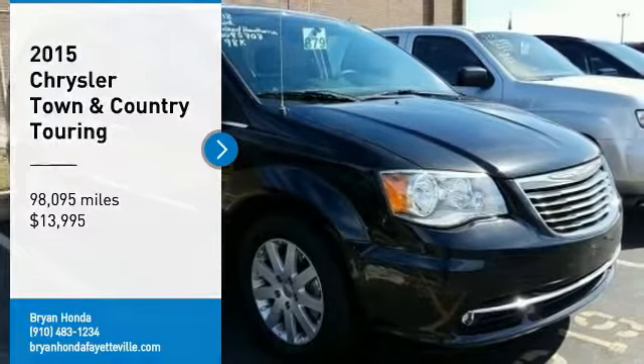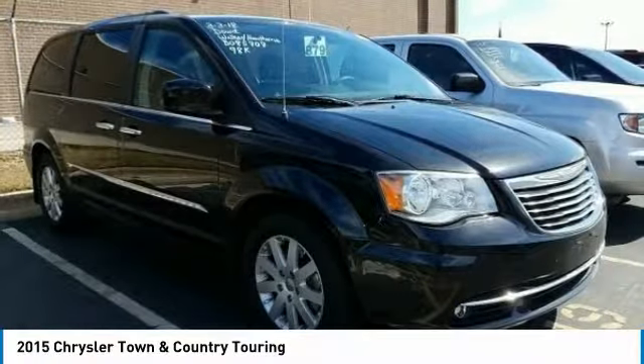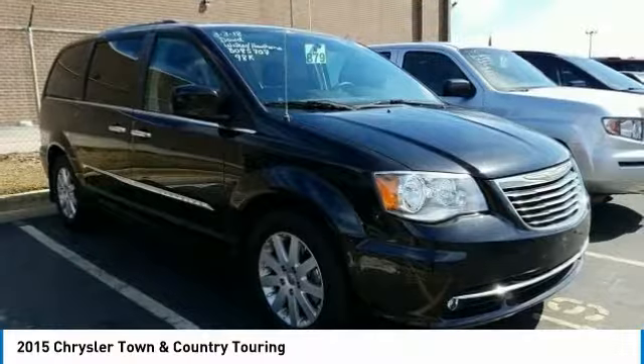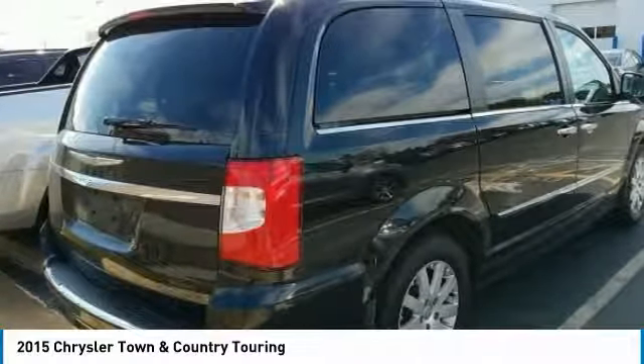We are pleased to show you the 2015 Town & Country. Town & Country's V6 engine provides plenty of power while still providing the fuel efficiency you look for in a vehicle. Tow up to 3,600 pounds when your Town & Country is equipped with a towing prep package.